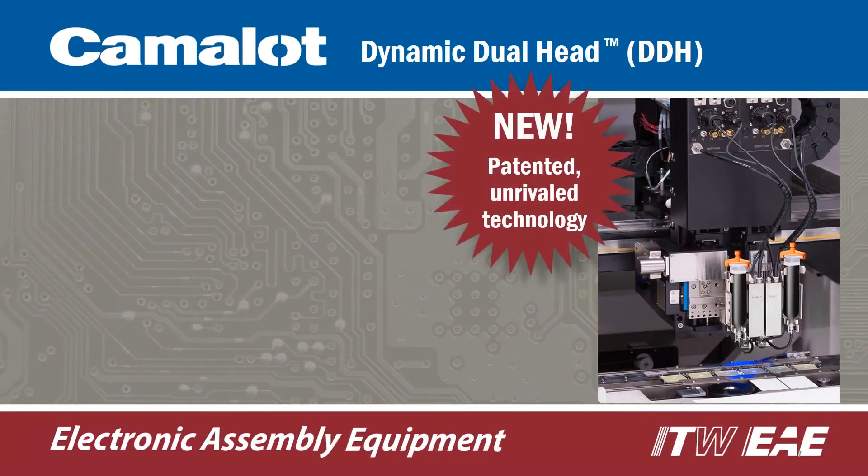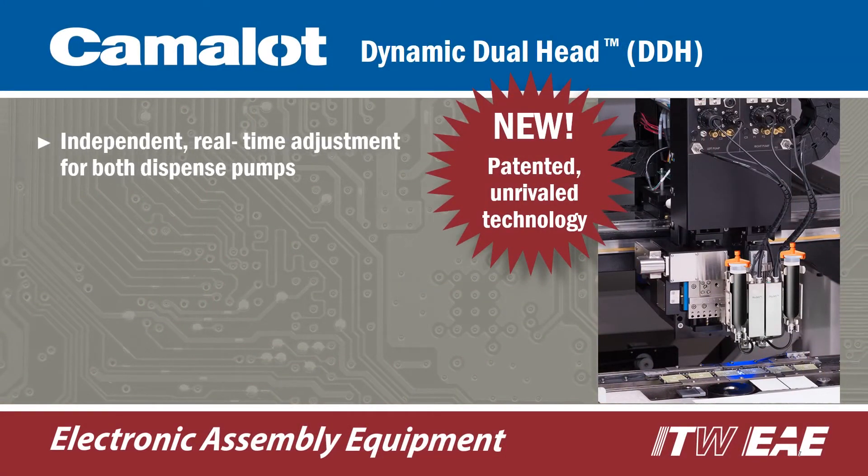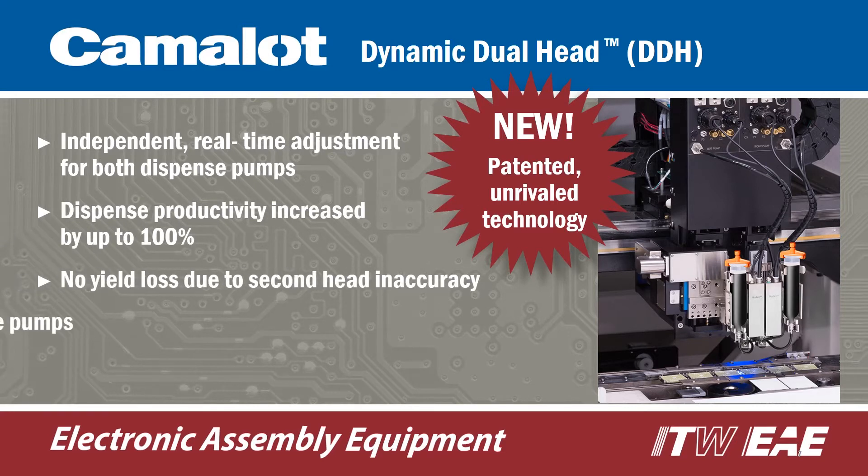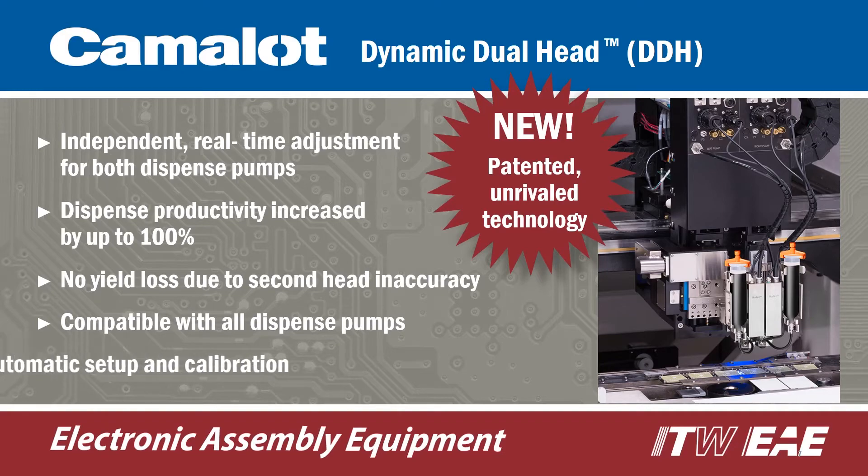The dynamic dual head, or DDH, is the first and only simultaneous dual head dispensing system where each head independently adjusts in real time for part-to-part variances.